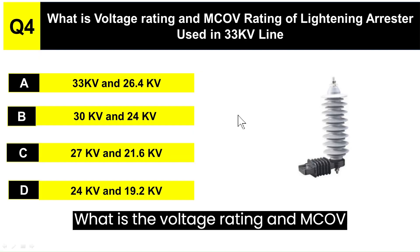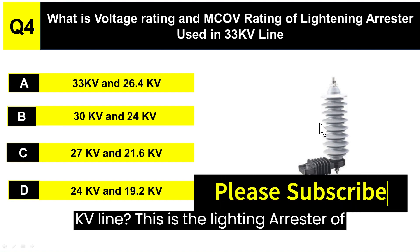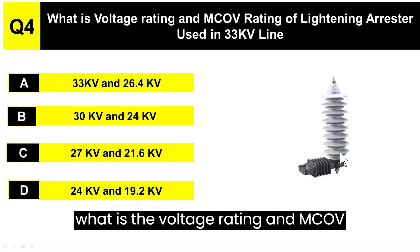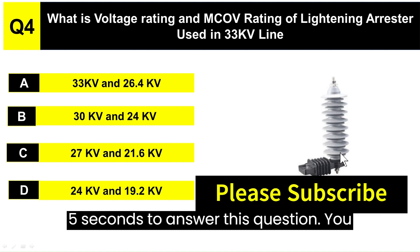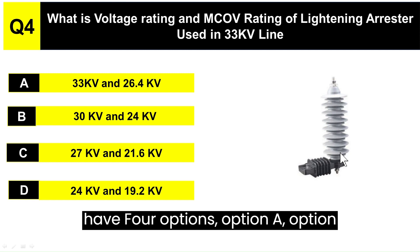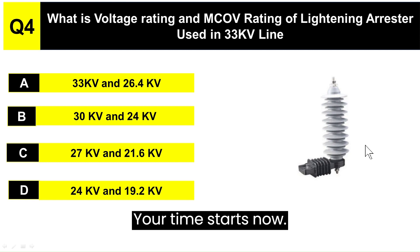Today's question is: What is the Voltage Rating and MCOV Rating of a Lightning Arrester used in a 33 KV line? This is the Lightning Arrester of 33 KV — you have to tell what is the Voltage Rating and MCOV Rating of the Lightning Arrester. You have 5 seconds to answer this question, with 4 options: Option A, Option B, Option C, and Option D. Your time starts now.